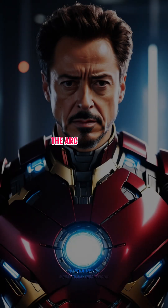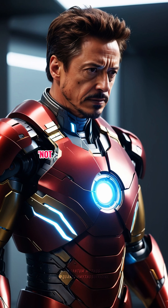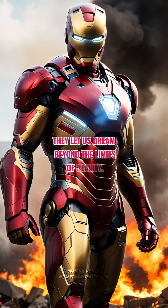So while the arc reactor is an incredible piece of cinematic science fiction, real-world physics says, 'Not today, Stark.' But hey, that's why we love movies — they let us dream beyond the limits of reality.